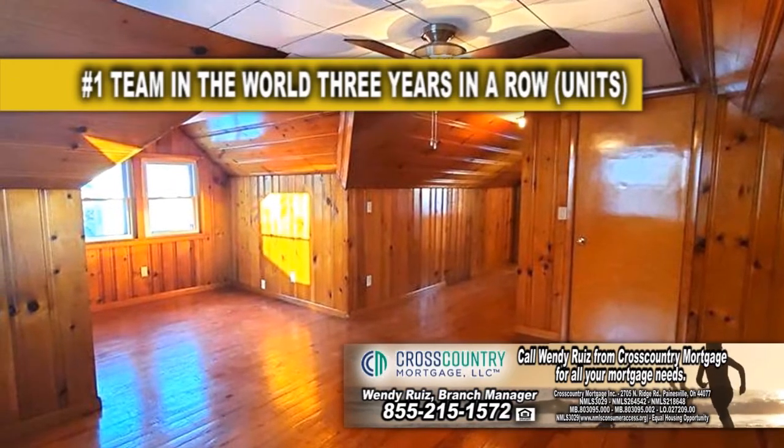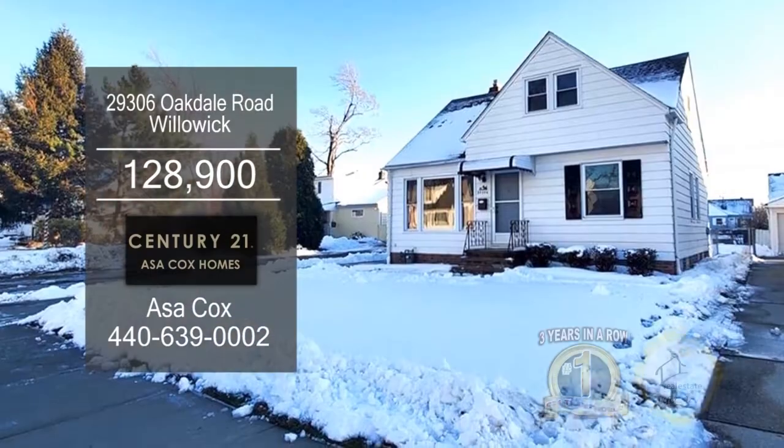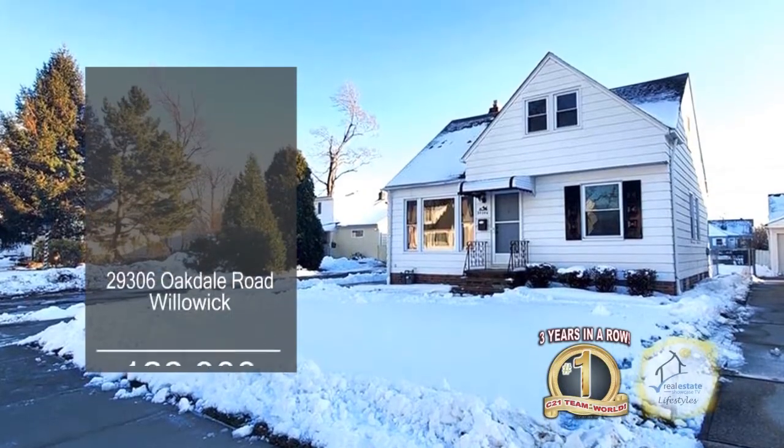The second floor master retreat is complete with a full bath. The large basement offers tons of storage space. This home comes with a one year home warranty.